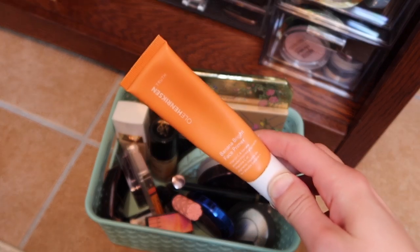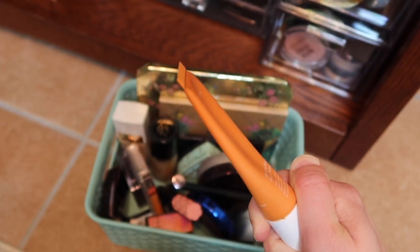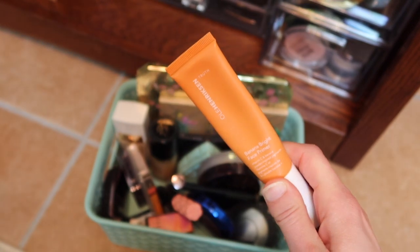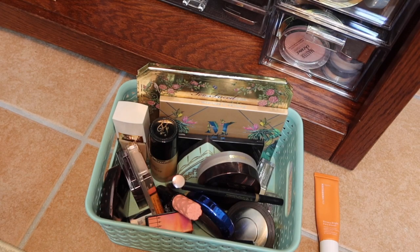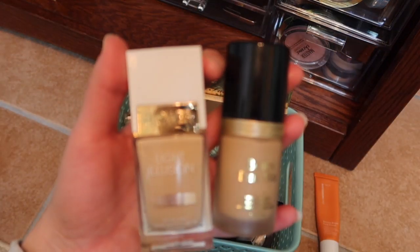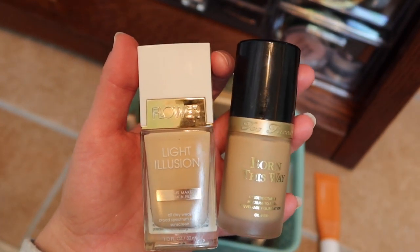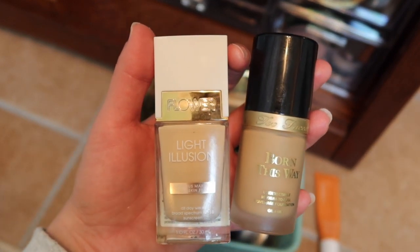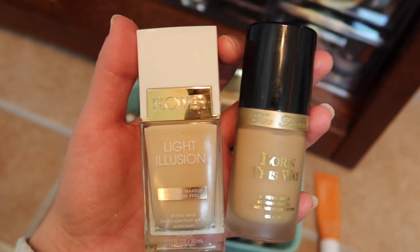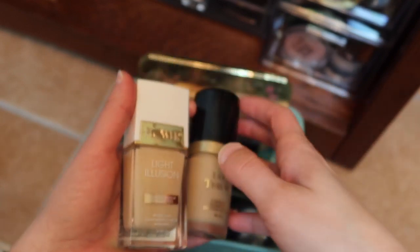The first is the Ole Henriksen banana bright face primer. I always shout this out and say it's one of my favorites, but then I get so stuck into project pan products that it gets pushed to the side. So having a week of using it, I just absolutely love it. And then I think what I liked most about my makeup this week is I mixed these two foundations together — the Flower Beauty Light Illusion and the Born This Way — and they mix so beautifully together. It's almost like full coverage when you use them together; I think separately they're more of a medium coverage. This one is just a little bit too dark for me, so it gave me like a little bit more of a tan. I just loved feeling myself with that combo this week.